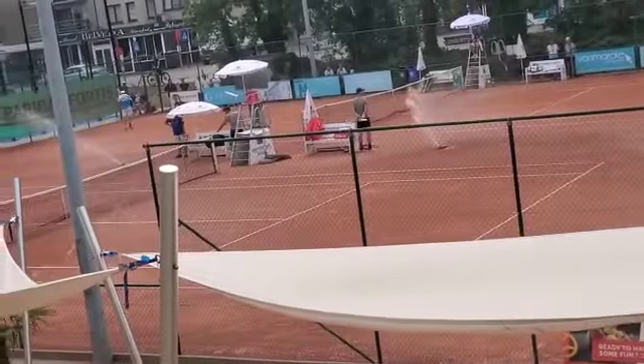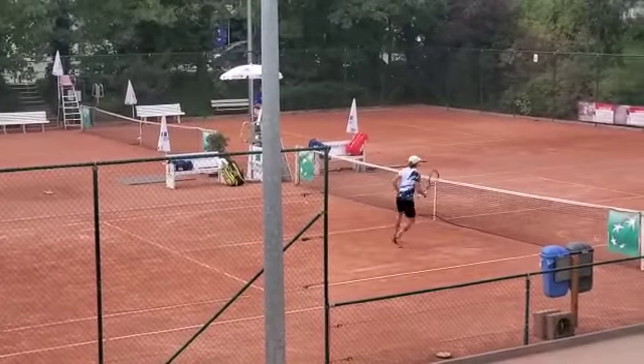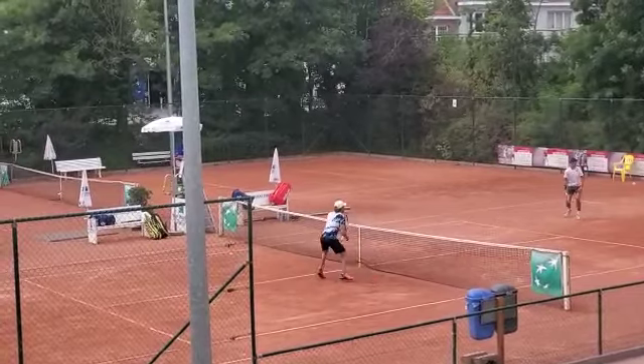Sprinklers have come on over here. Very nice.